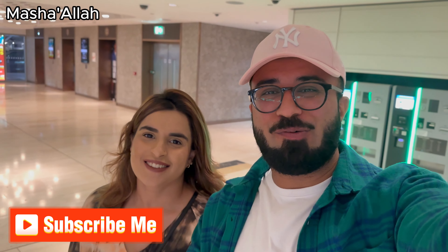Asalaamu alaikum, welcome back to another video! Today we are in Westfield. We are starting the video here because we need to find a gift — we have a birthday party to go to on Monday. We thought we should go to Zara first and then see if we want to check out other shops.